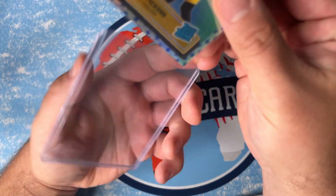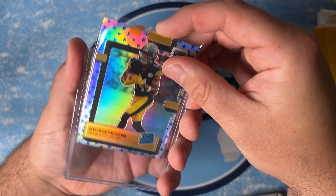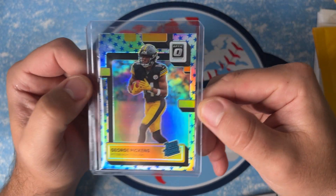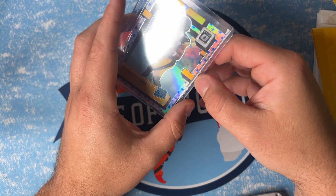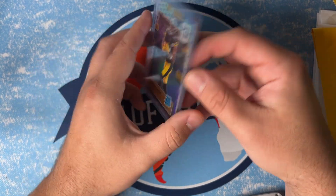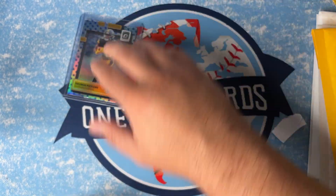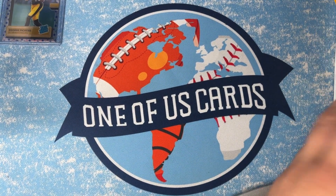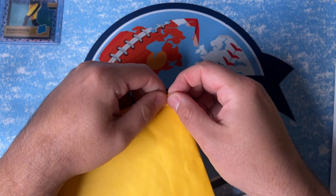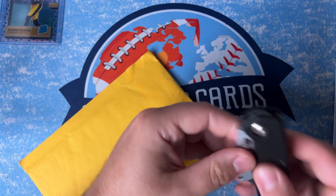I think I paid 10 bucks for that one, so not too bad. I'm gonna hold on to that one — he's gonna start balling this year eventually and people are gonna notice. There it is: George Pickens Stars from the 2022 Donruss Optic retail boxes. That's card one, just a dollar for shipping with the eBay standard envelope.